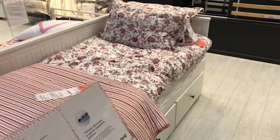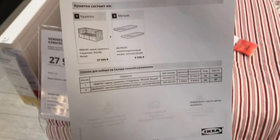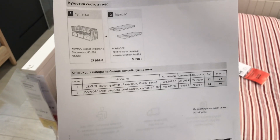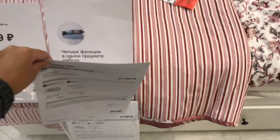Раздвижная спинка. Ящики имеются. Руководство при покупке. Каркас кушетки с тремя ящиками, и матрасы — жёсткие тут предлагают. Бока видны, стороны видны — все одинаковые.